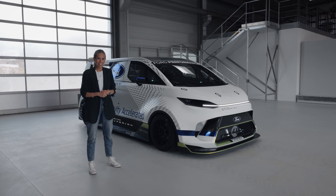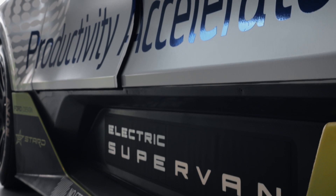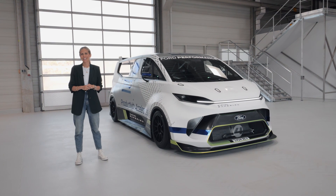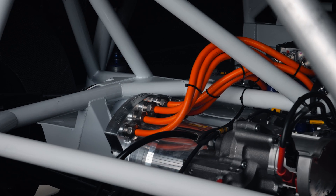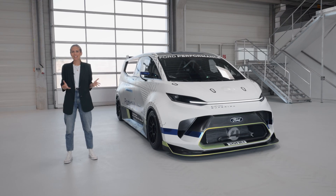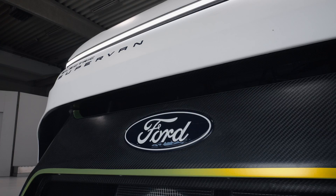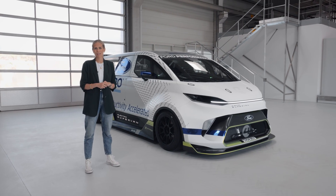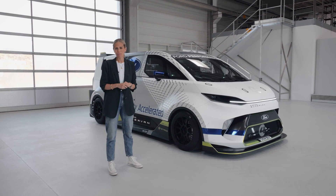This is the fourth super van to carry the name and it's the first all-electric super van. It's up to speed, quite literally, with Ford's huge global commitment to electrification, which includes the next generation e-Transit Custom van that inspired this spectacular machine. This is also the first super van fitted with Ford Pro's advanced digital features to showcase just how connected services can really accelerate customers' businesses.